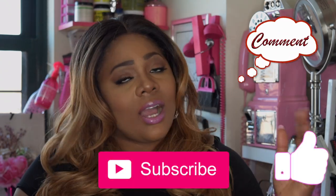Please like, subscribe, comment, and share. And as always, stay fabulous and be your own vision of beauty. Till next time. Bye!